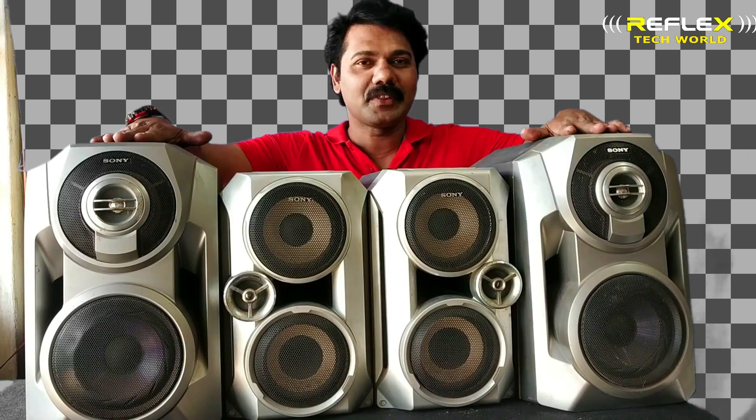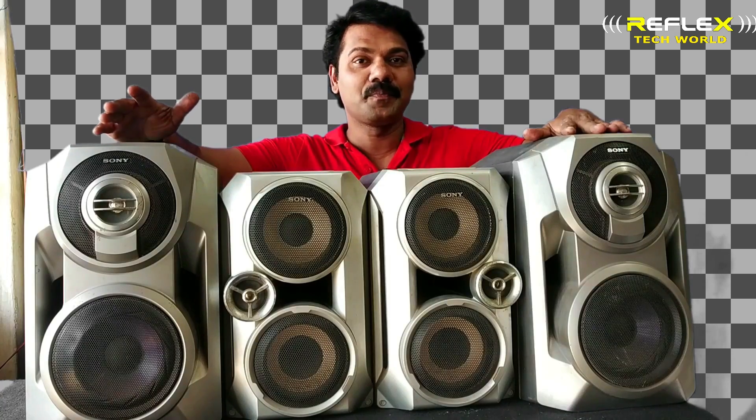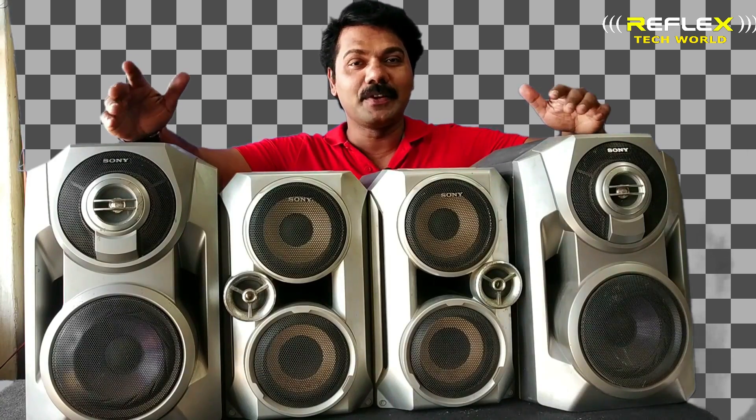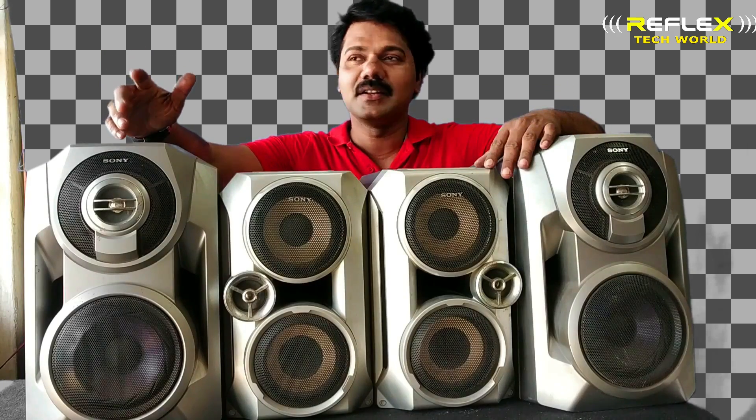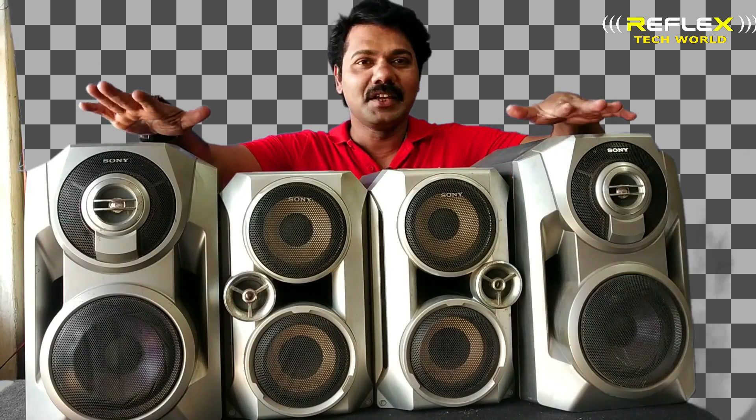We have a lot of high-fi systems. Sony, Kenwood, Iowa, Finer — we have a lot of companies. They will be used as many carriages.